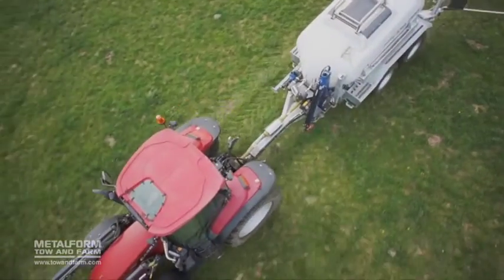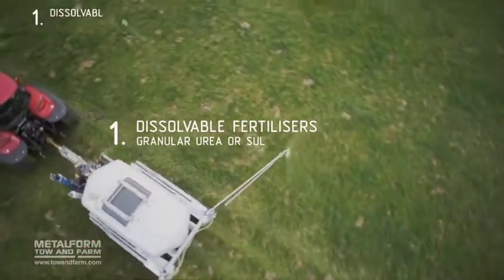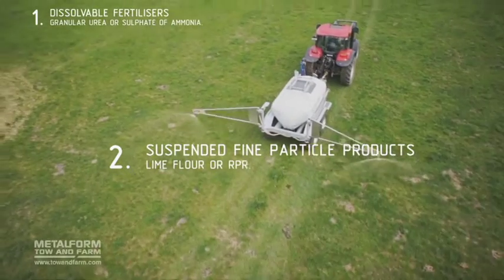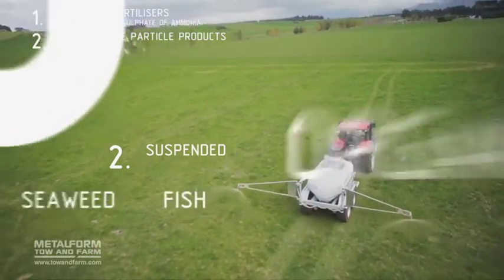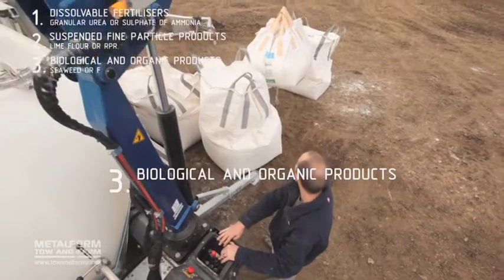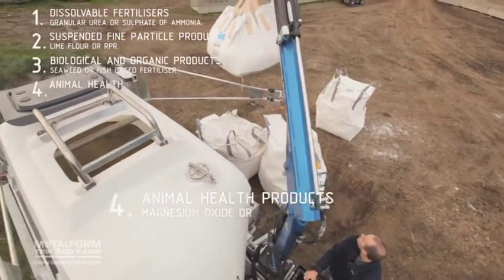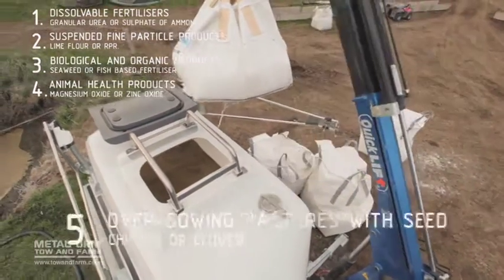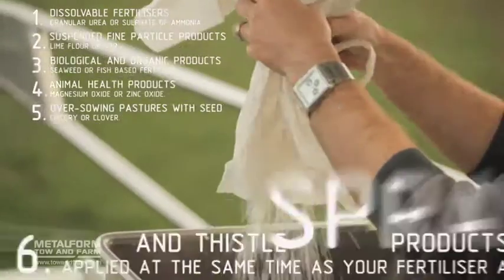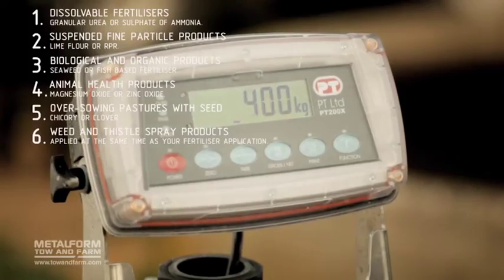Toe & Fert can apply six different types of fertilizer: dissolvable fertilizers like granular urea or sulfate of ammonia; suspended fine particle products like lime flour or RPR; biological and organic products like seaweed or fish based fertilizer; animal health products like magnesium oxide or zinc oxide; over-sowing pastures with seed like chicory or clover; and weed and thistle spray products applied at the same time as your fertilizer application.